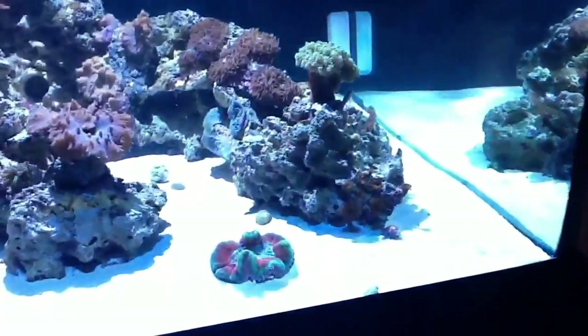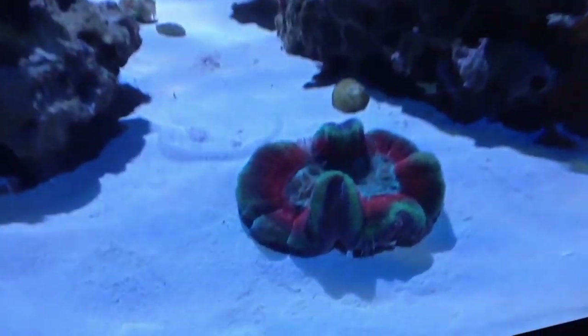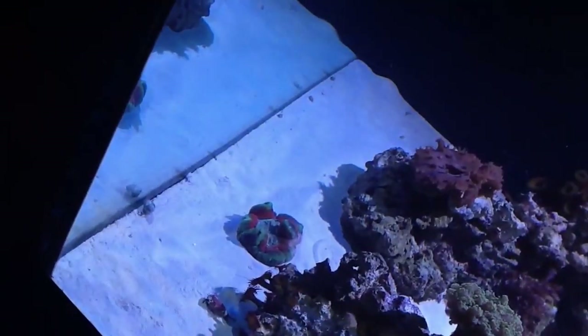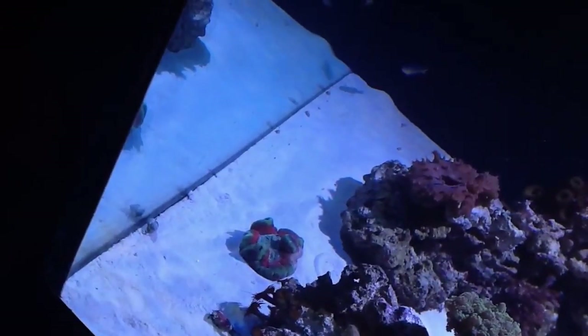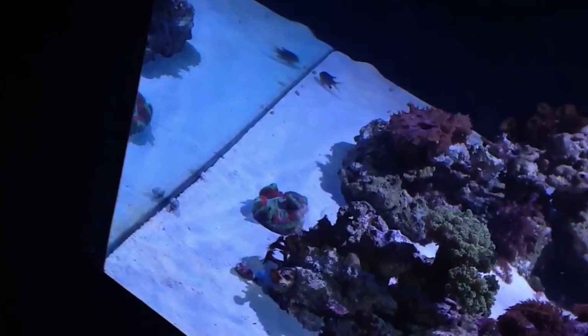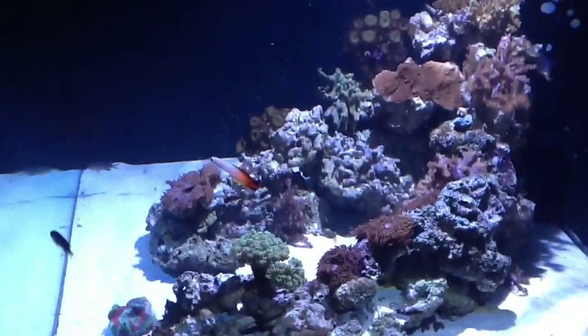My clowns are still doing really well. I got a few more Nassarius snails yesterday as well — I'm up to seven. I've moved this coral a little bit because one side of it started widening out. So I've turned it around and pointed it more towards the light, whereas I used to have it right in the corner. I don't know — this is all still very new to me.